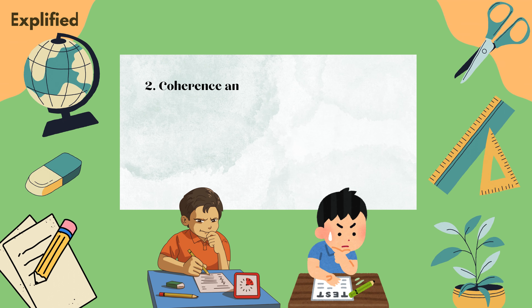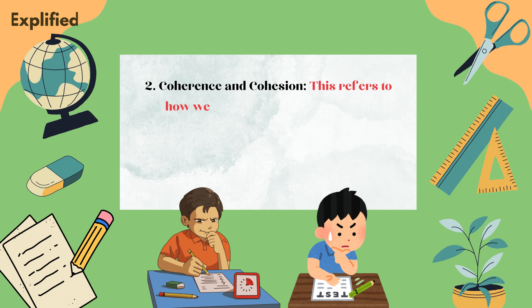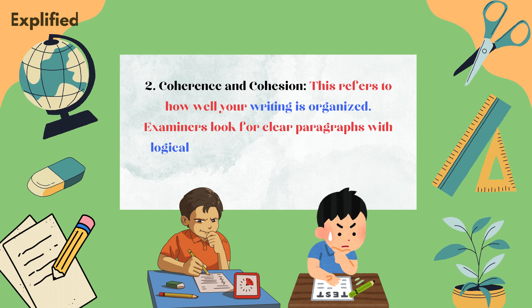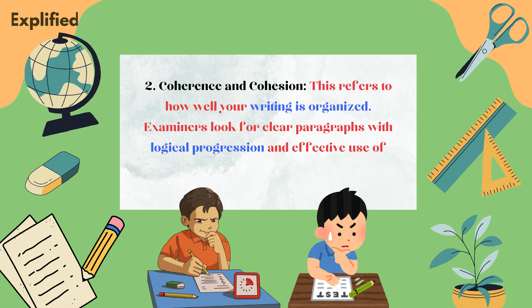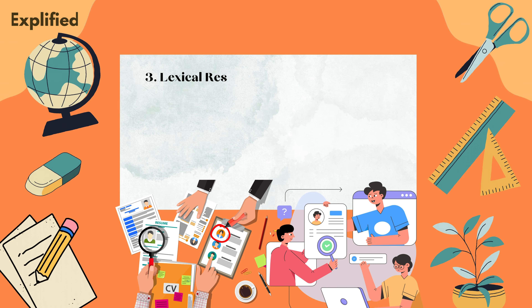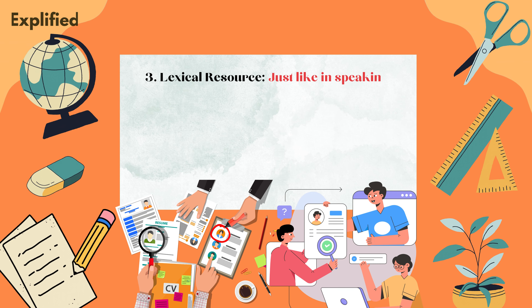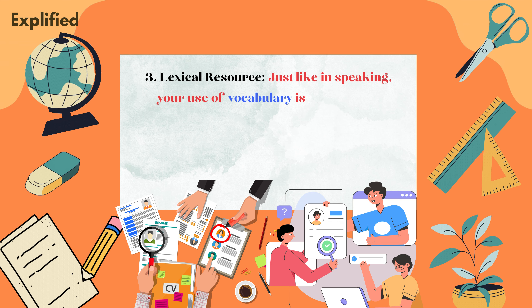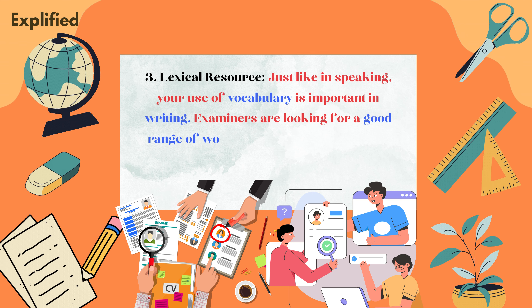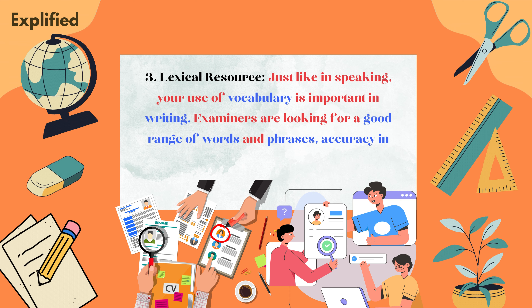Two, coherence and cohesion. This refers to how well your writing is organized. Examiners look for clear paragraphs with logical progression and effective use of linking words to connect ideas. Three, lexical resource. Just like in speaking, your use of vocabulary is important in writing. Examiners are looking for a good range of words and phrases, accuracy in word choice, and correct spelling.